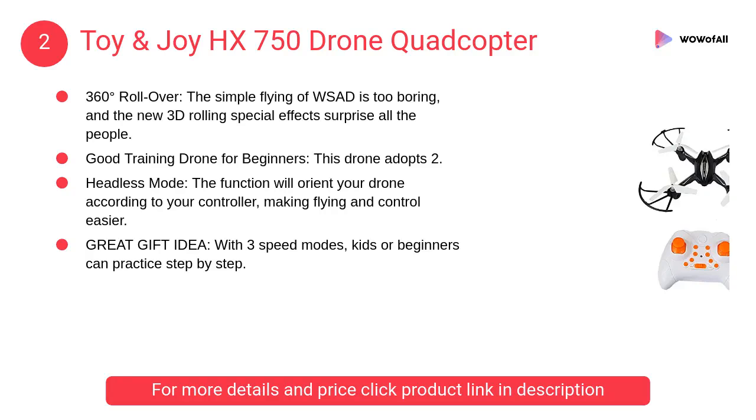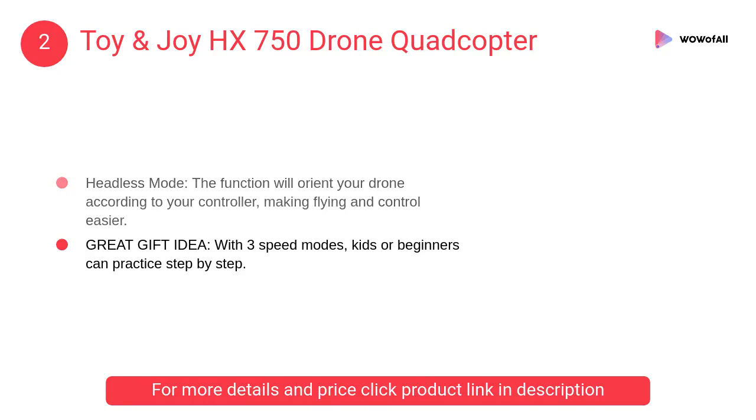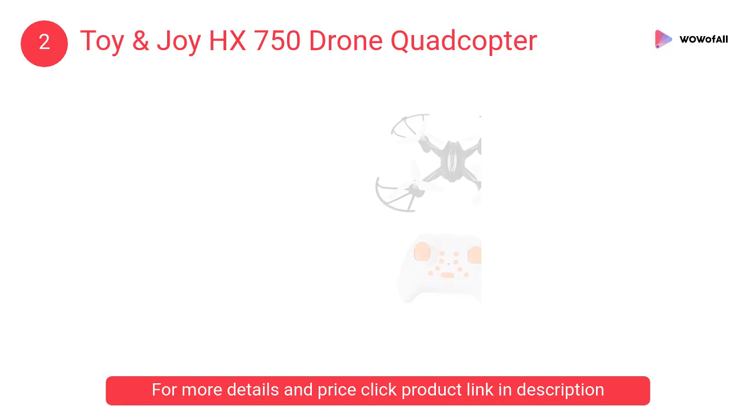At number 2: Toy and Joy HX 750 Drone Quadcopter. The simple flying of WSAD is too boring, and the new 3D rolling special effects surprise all the people. There will be less interference, more stability, and easy maneuverability.